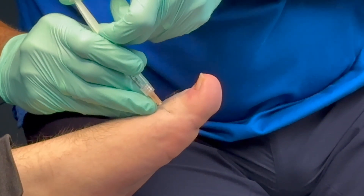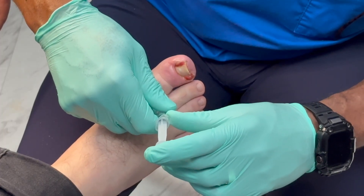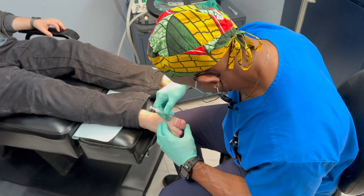The most common cause is improper cutting — either cutting the nail too short or cutting into the corner to cut it out, and as a result leaving another corner, spike, or sharp edge that grows in again as the nail grows forward.